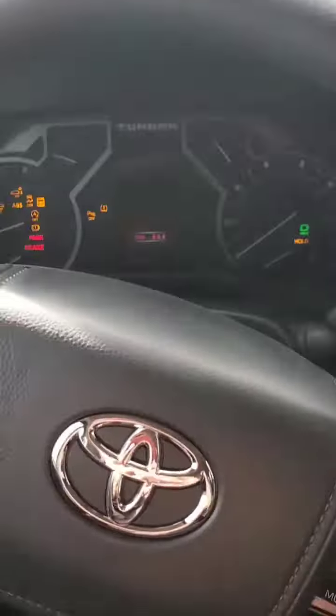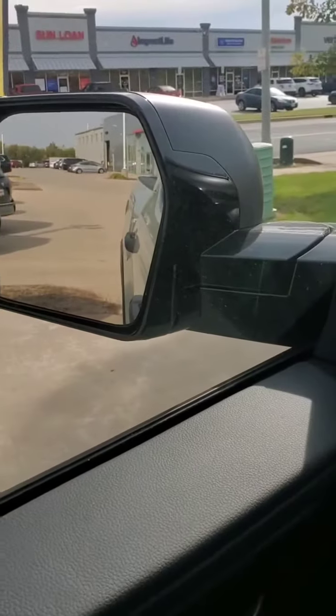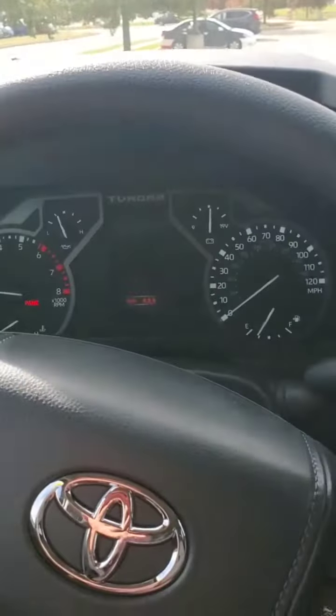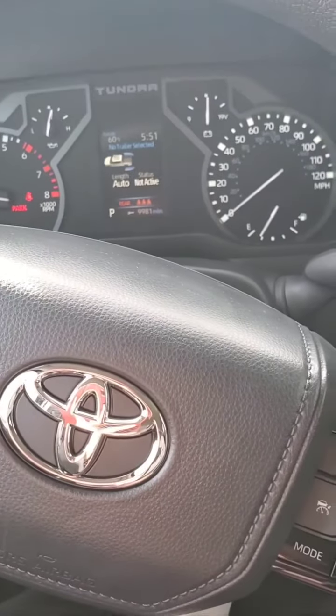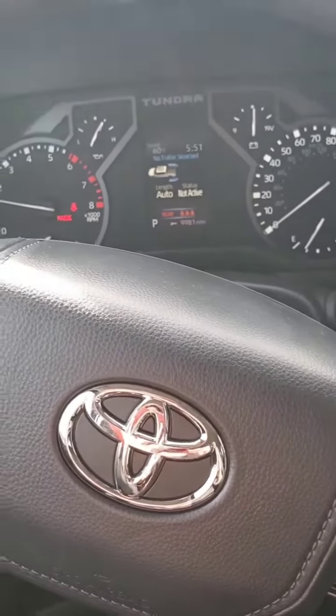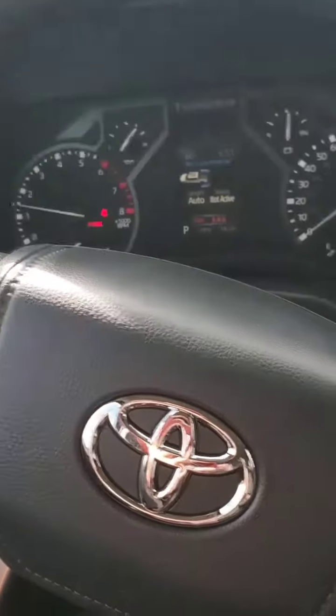Let's start her up. It does come with the heated mirrors, blind spot monitoring, and front and rear parking assist. It does have the large tank — 32.2 gallons — and a 60/40 split in the back for the seating.